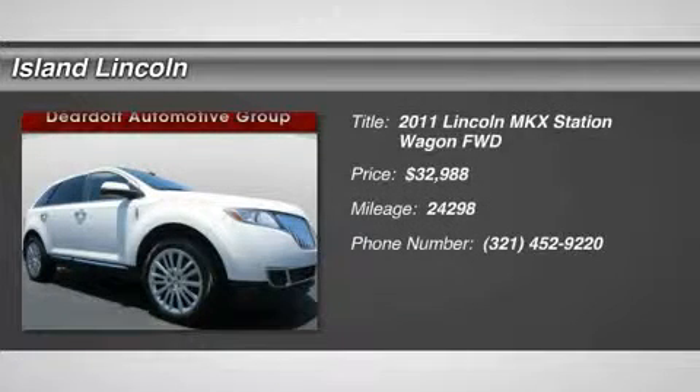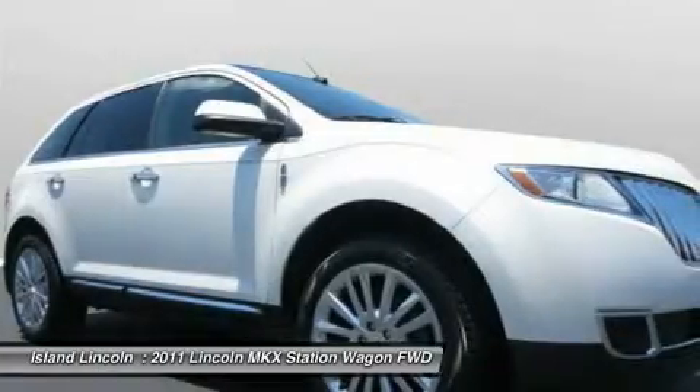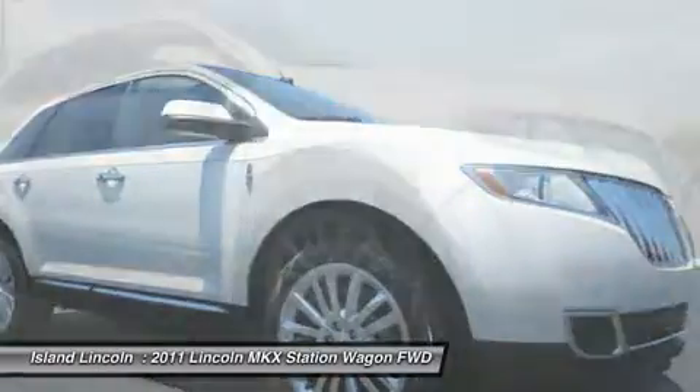Elegantly expressive, this 2011 Lincoln MKX turns even the most discerning heads. It is well equipped with the following options: